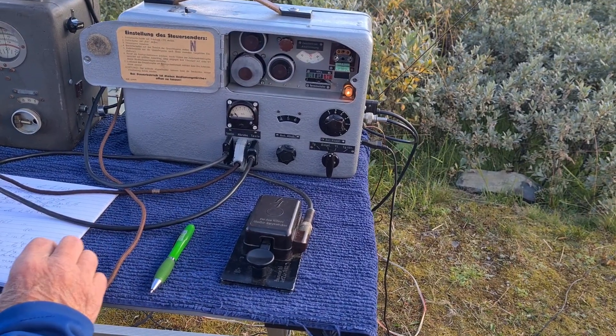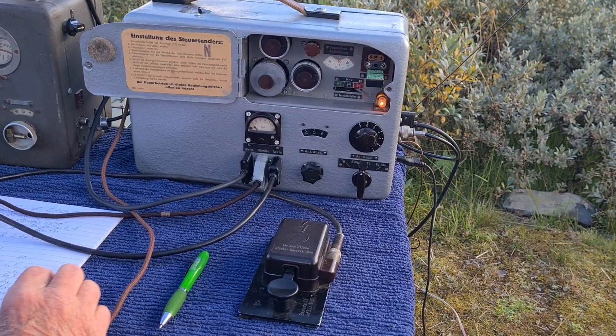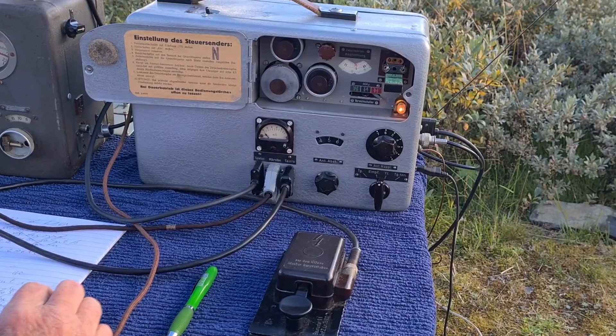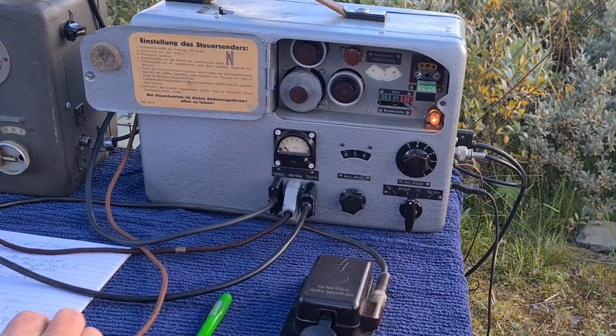He reports my signal as RST 559 with QSB — clear and readable, but the QSB means that the signal is fading in and out a little bit. His location, his QTH, is Gru.